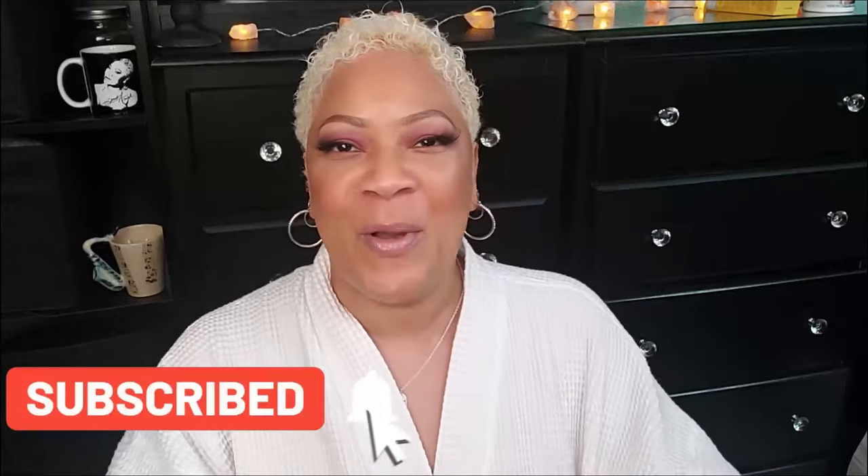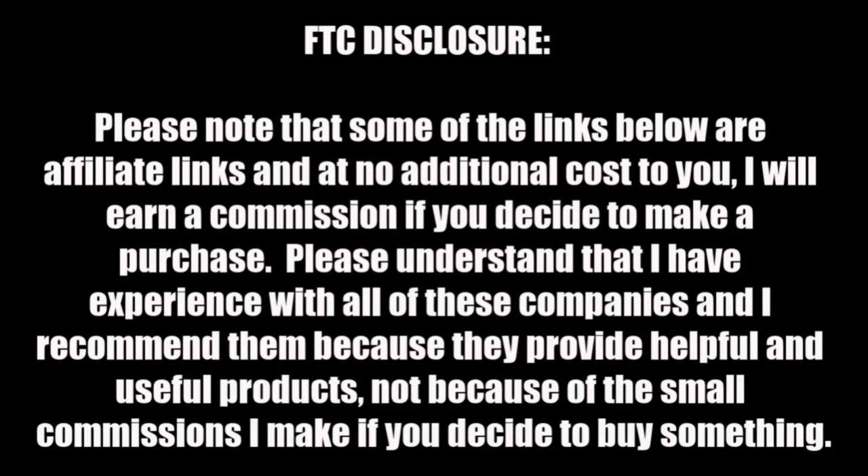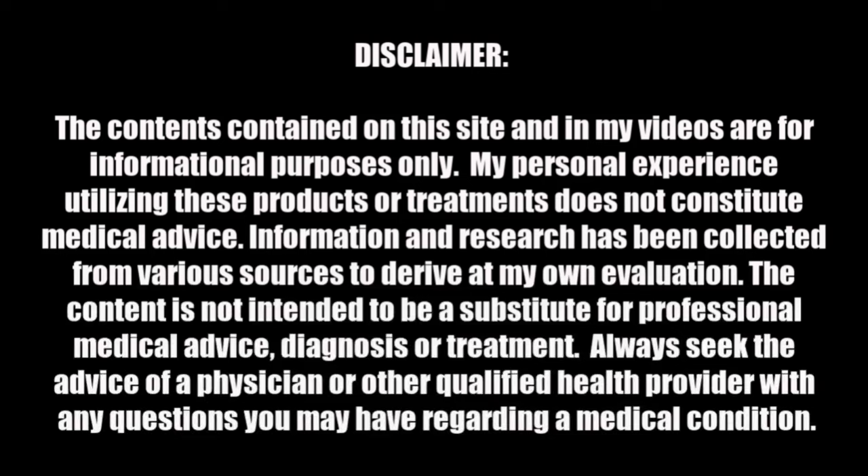Hey beautiful babes, it's your girl Sweet Angel. Hope you're doing okay today. I've got a good one for you — let's get to it. But first, make sure you subscribe and hit that post notification bell so you can join my beautiful babe brigade.